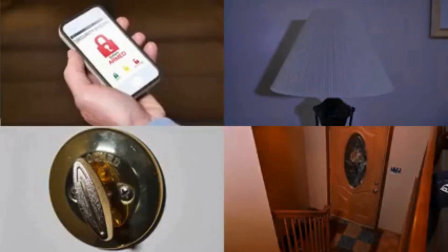Now, on to personal alarms. These compact devices emit a loud siren when activated, drawing attention and potentially deterring attackers. Some models even incorporate strobe lights for added visibility. Remember, an attacker's worst enemy is attention.